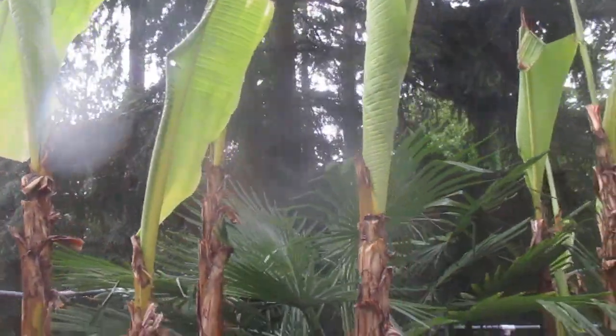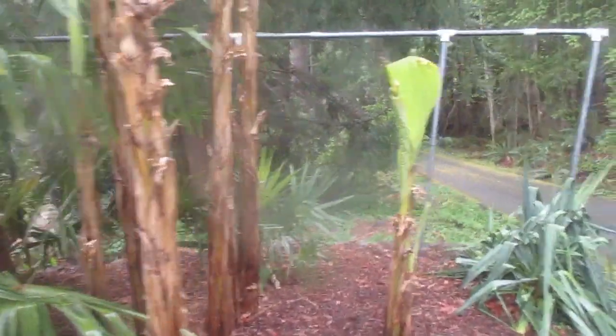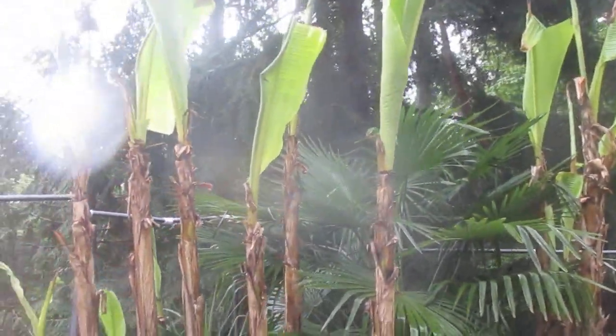These are absolutely beautiful. Look at that palm tree. The thing is with Hal, he does it right. Unfortunately a lot of people don't do it right. You have to dig out a $5 hole for a $1 plant. I think Hal here has dug out a $5,000 hole for the $1 plants.